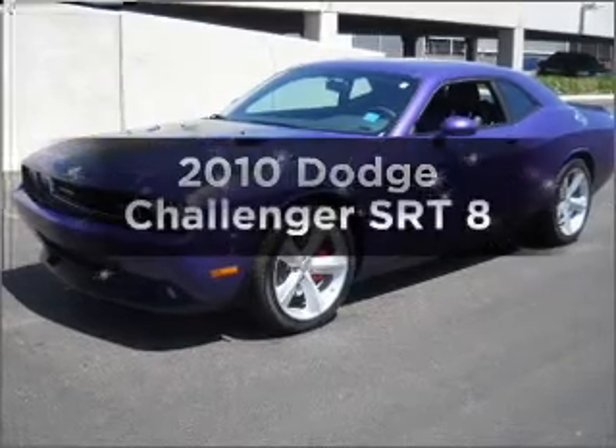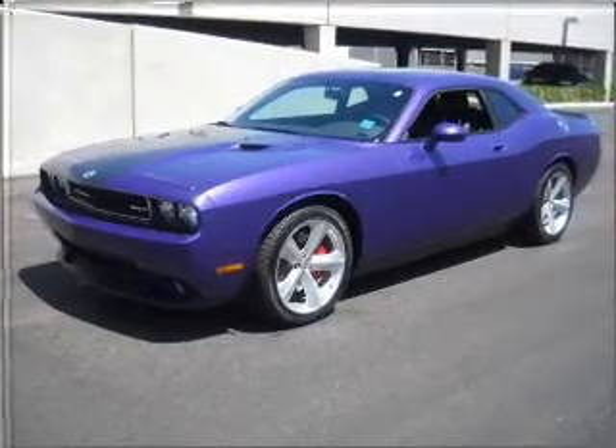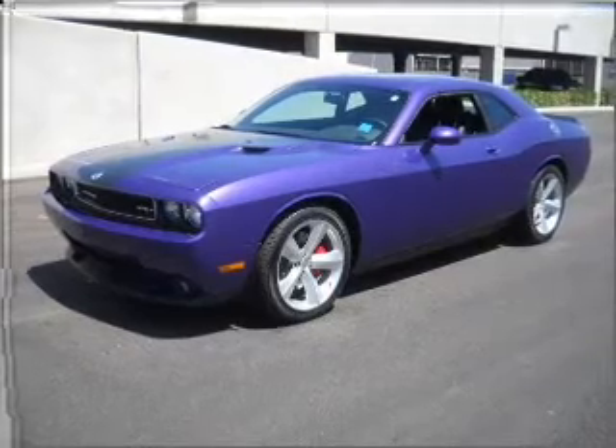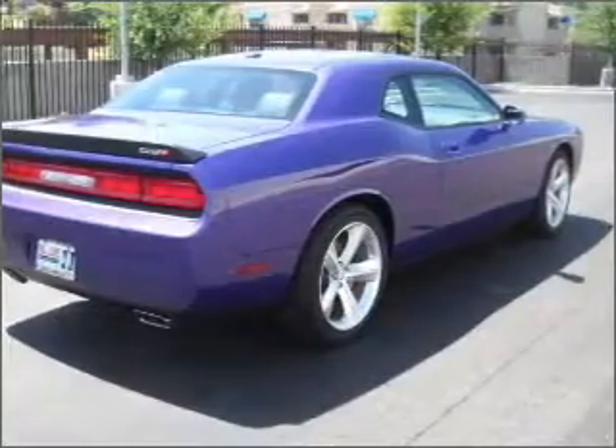Check out this 2010 Dodge Challenger. This is the set of wheels you've been looking for, with a reliable engine connected to a smooth shifting automatic transmission. Premium wheels lend a distinctive appearance.